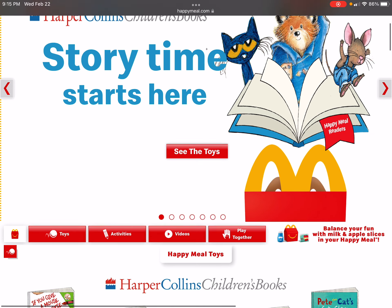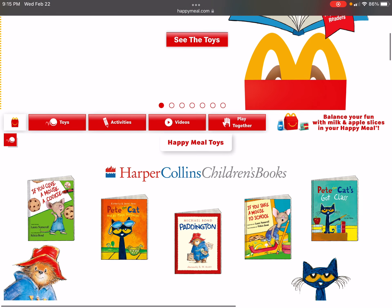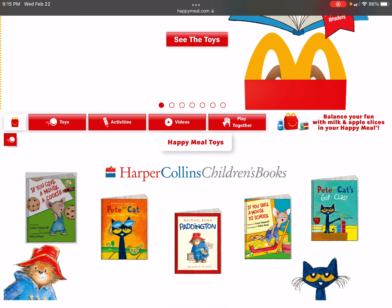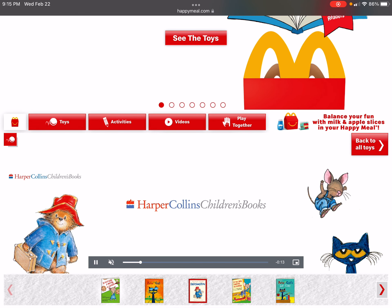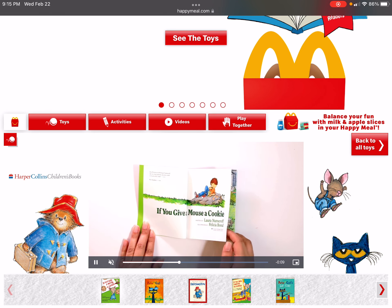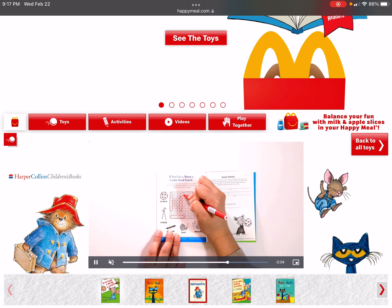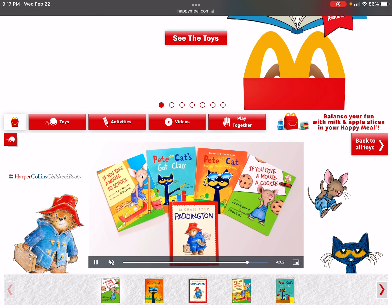Hi guys, the HarperCollins children's books are finally here at McDonald's. Let's see the books, let's see them. Here's book number one: If You Give a Mouse a Cookie. This is a nice set for February 2023.